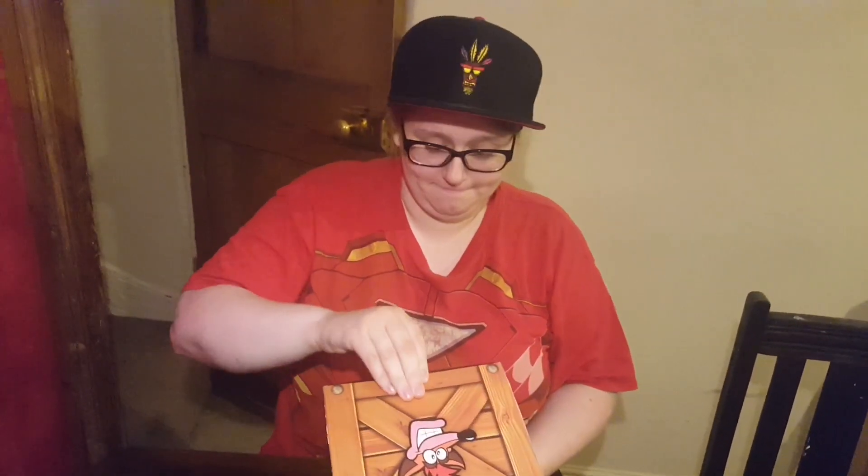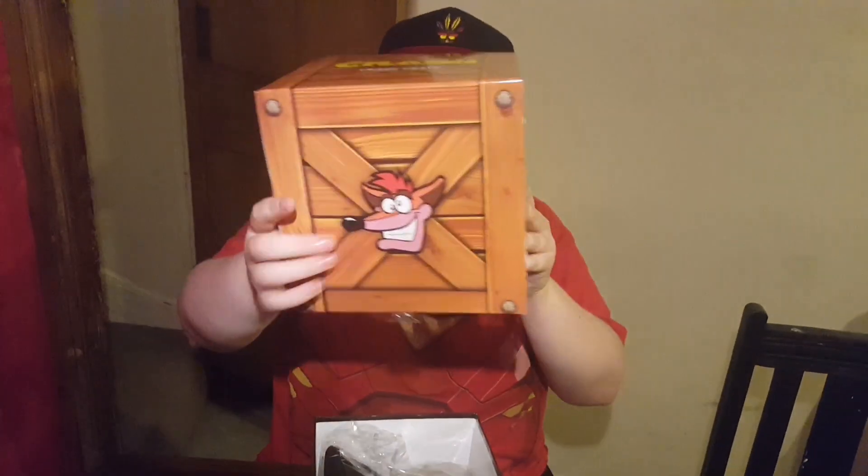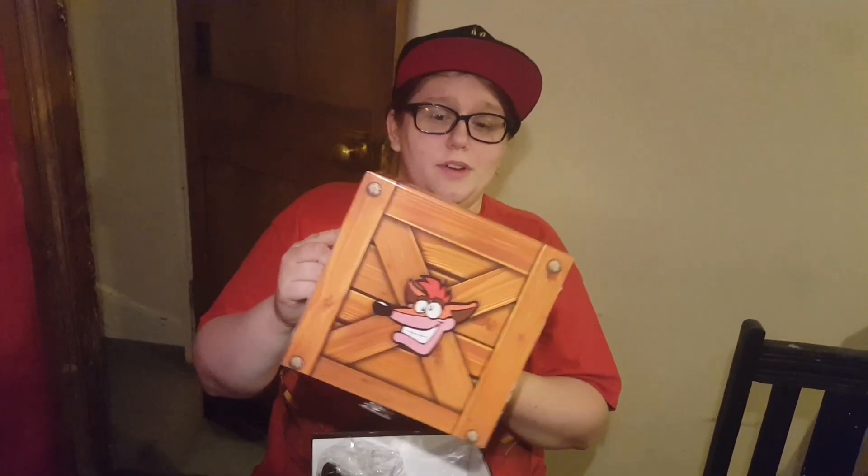I pre-peeled the stickers, and I still have a job. So not only is it cool because it looks like the one-up box that you get in Crash, there are some goodies inside.